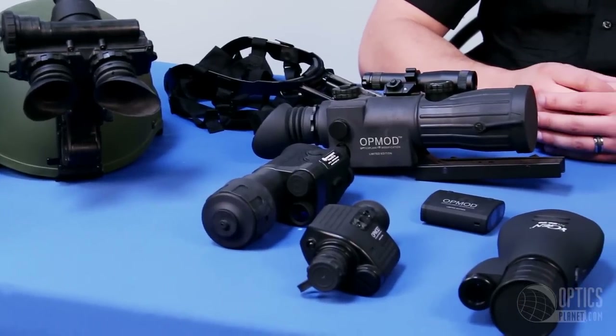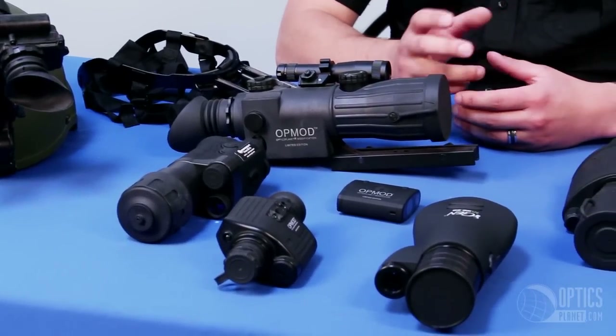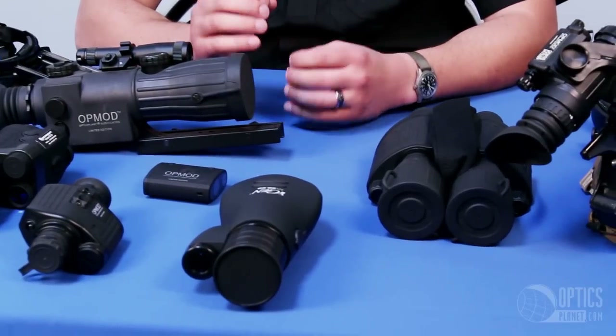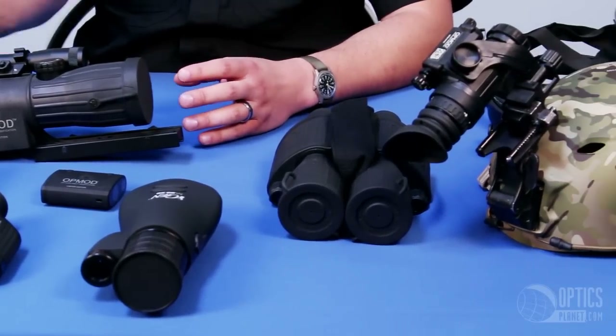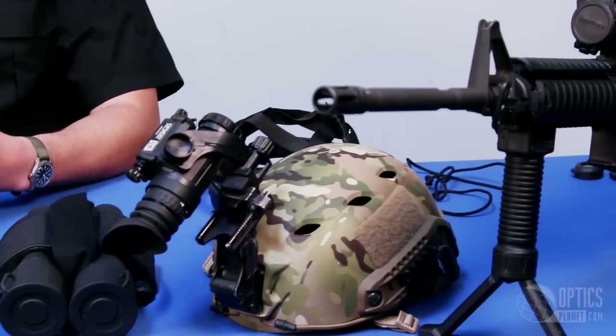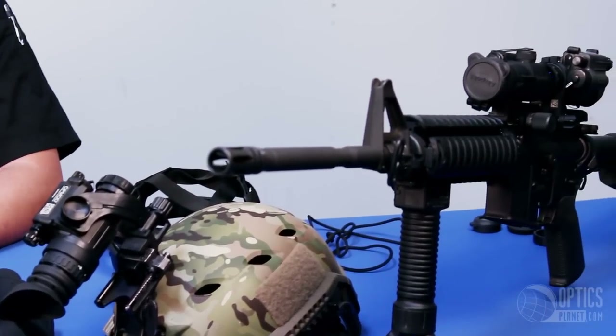Night vision technology is actually much older than most of you probably think. It first started in the 1920s and really morphed into something more usable in the World War II era. The first manned portable unit was a T3 carbine — a short carbine used for the first time on Okinawa in World War II. In some of the after-action reports that I've read, it was an extremely successful system. That's what we kind of consider generation zero.